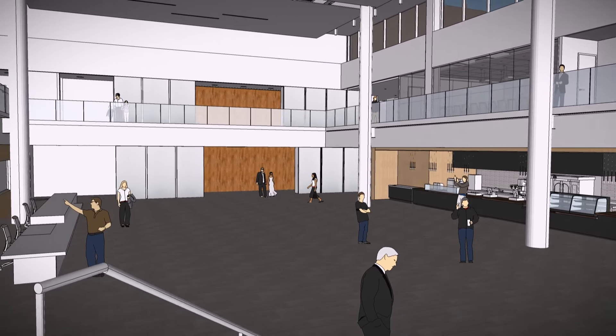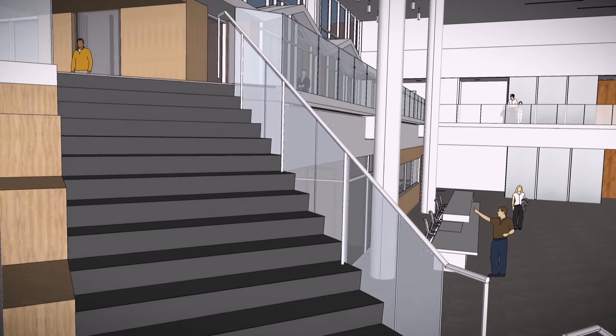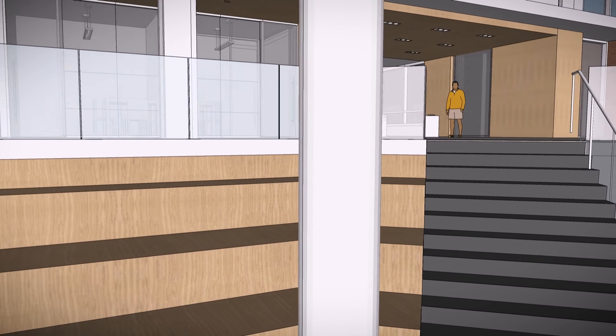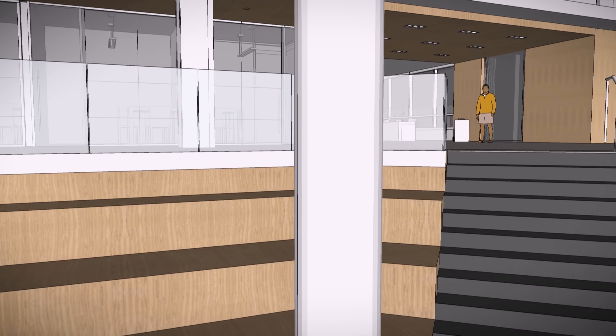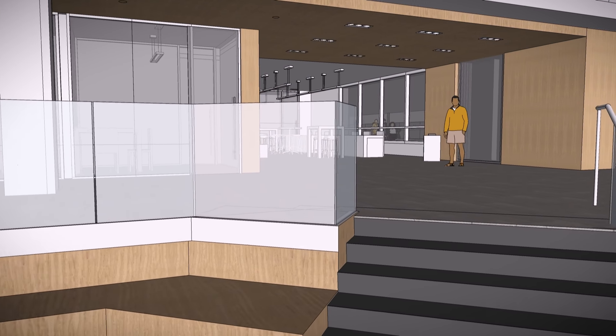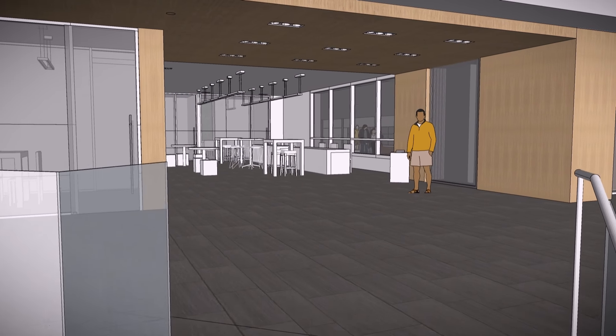Moving to the upper level of the Commons, visitors will find conference rooms, the performance hall mezzanine entrance, and a reimagined student support operation that integrates a number of now-separate functions. Providing students a single point of access for a broad range of services and opportunities was another driving force in developing the Commons.